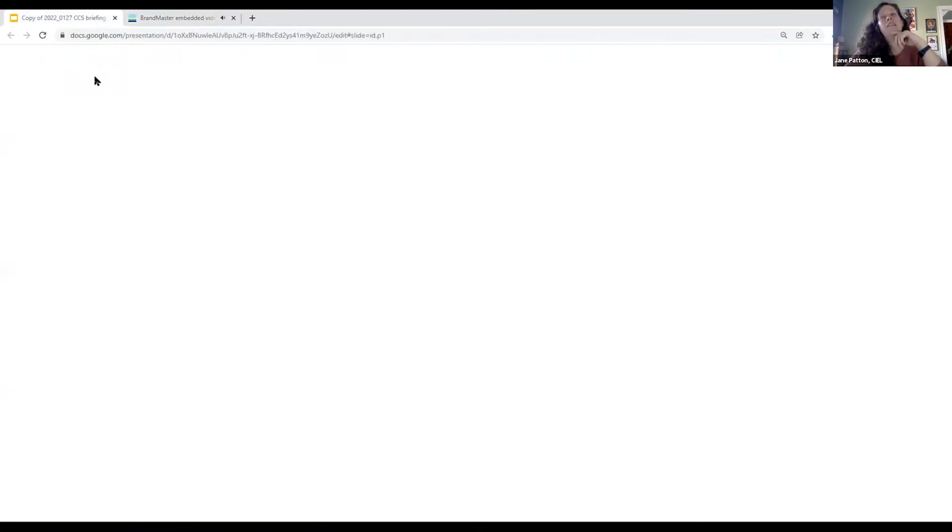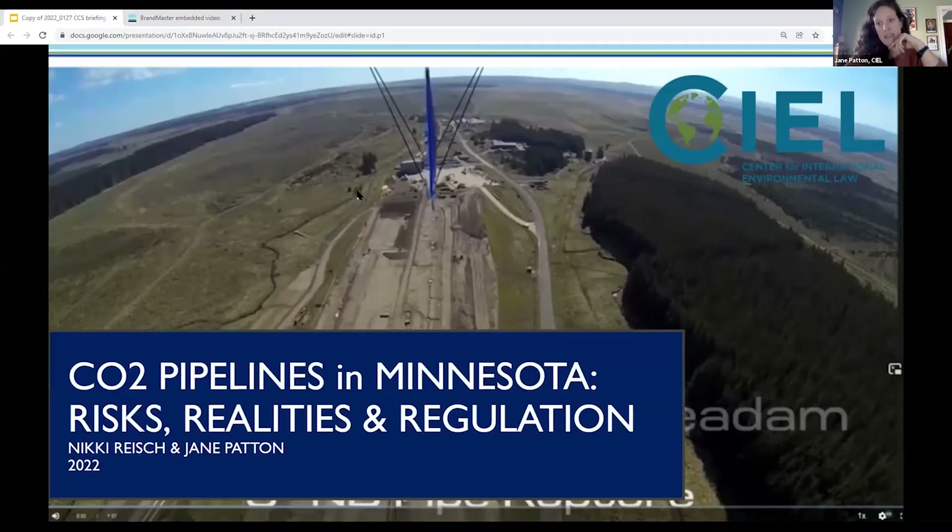I have now seen this video probably dozens of times. This is a test rupture of an 8-inch CO2 pipeline. When I watch this video, I think about my home in Louisiana, which is another part of the United States where regulators and companies are talking about bringing these CO2 pipelines close to where people live.